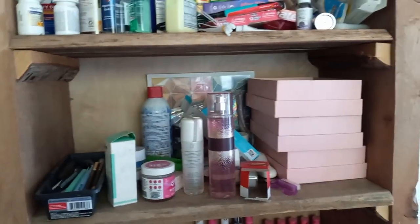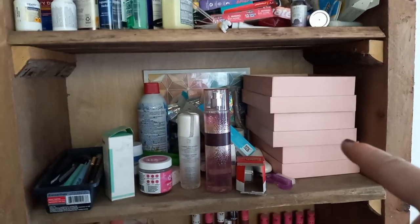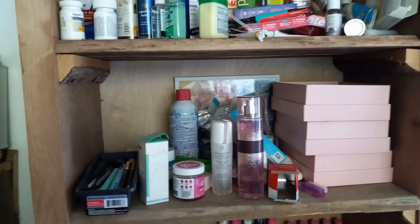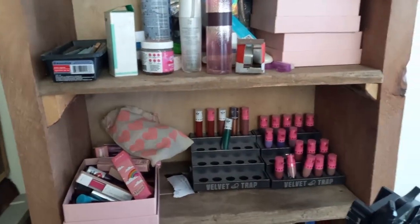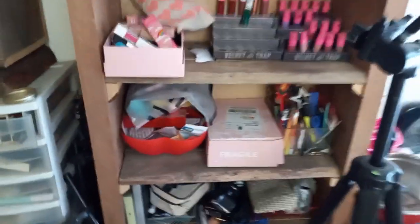And then over here, I have kind of like a collect-all for this and that and everything. Down here, these are empty boxes. That's some perfume, skincare, makeup. Down here, my Jeffree Star lippies. More lippies. I just have so much junk, I need to get rid of everything.